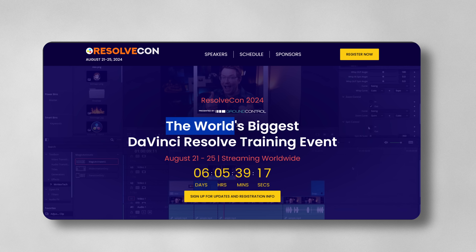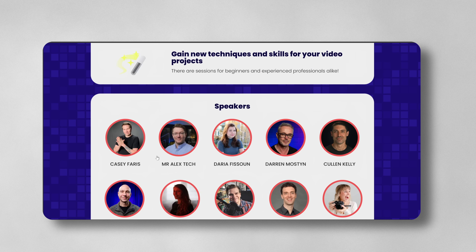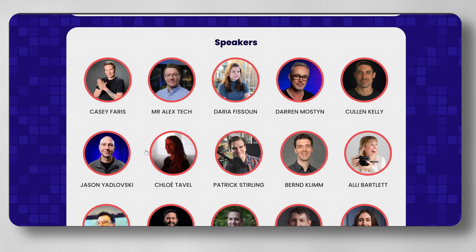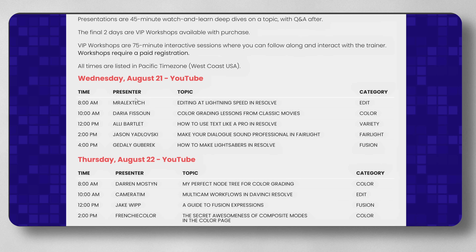It's the world's biggest DaVinci Resolve training event and it starts in just six days. You can sign up for updates and the registration info. And if we scroll right down, here's all the beautiful people that are going to be taking part — there's me, there's Casey, there's Daria, Darren, Cullen, Jason, and everyone else. And if we keep going down, we've got the schedule. I'm actually the first — I'm kicking things off on Wednesday, August the 21st.